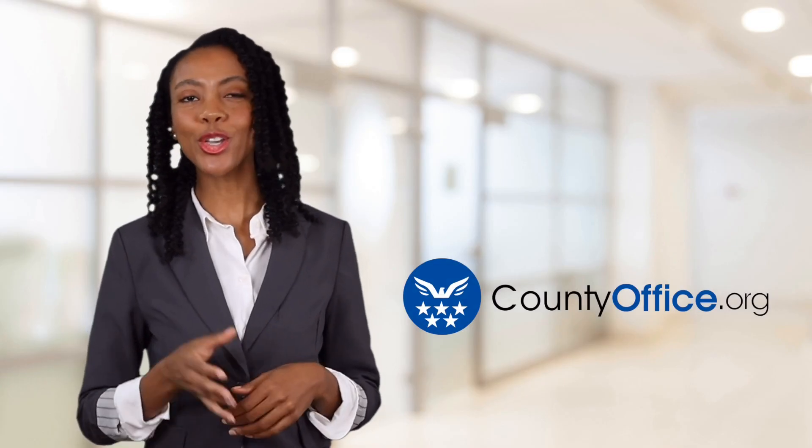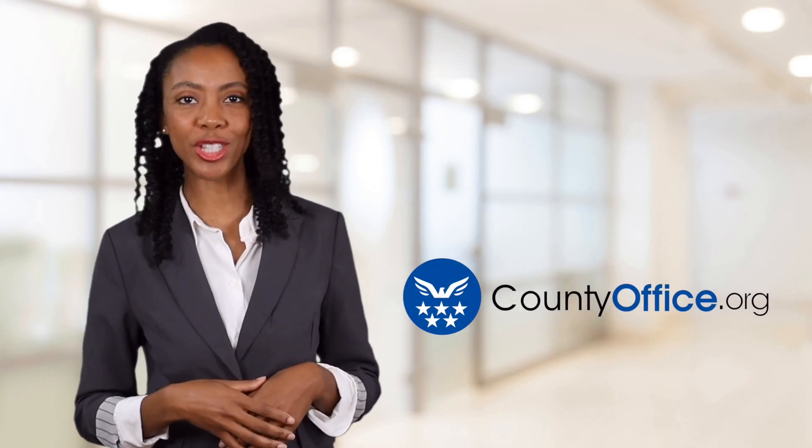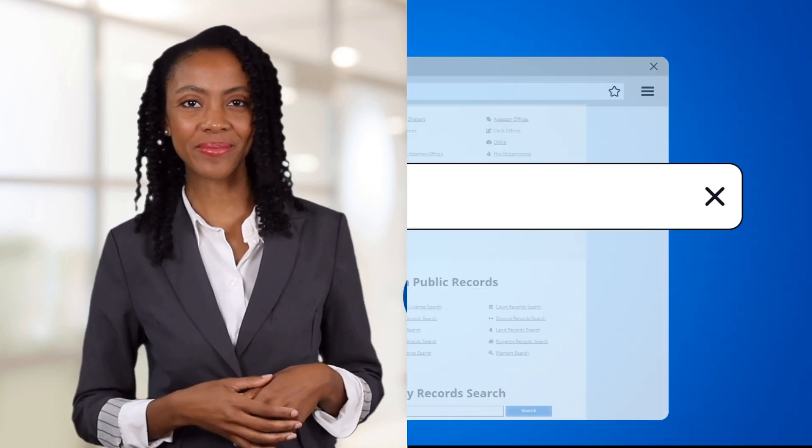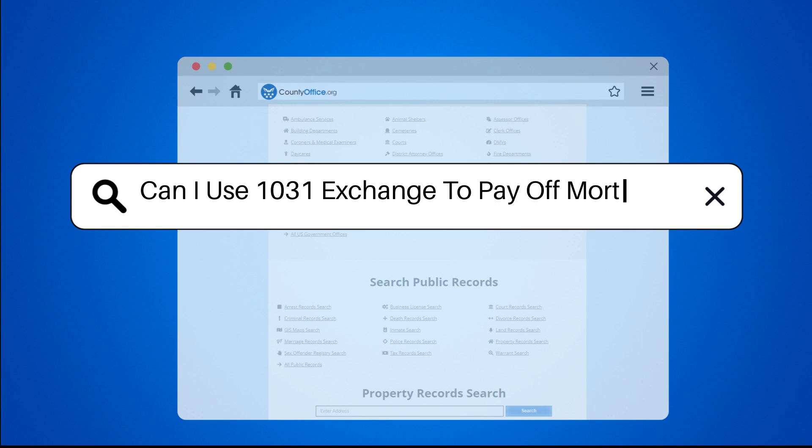Welcome to County Office, your ultimate guide to local government services and public records. Let's get started. Can I use a 1031 Exchange to pay off a mortgage?